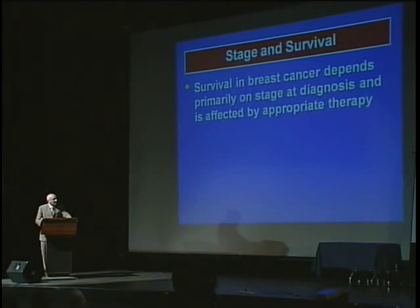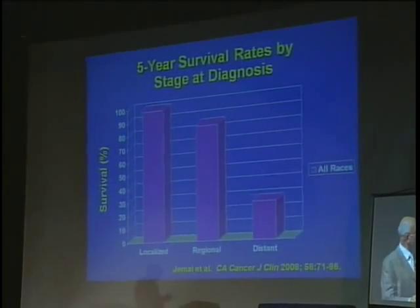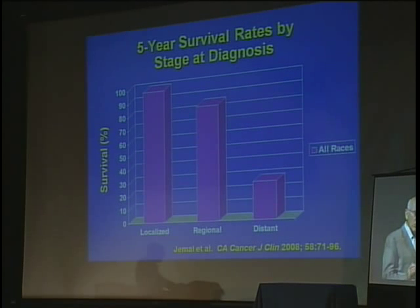Survival depends on the stage of diagnosis — how early you detect it. Of course, you must have appropriate therapy, but if you have appropriate therapy, the most important thing in determining survival is the stage. You can see here that if you're localized at stage 1, the survival is at least 90%. If it's spread to the lymph nodes — regional — it falls at 5 years to about 80%. And if it's past the lymph nodes, it falls way down to 5, 10, 15, or 20%, depending on where it is. So you want to detect your cancer early. If there's one message from this talk to remember, it's find that cancer early.